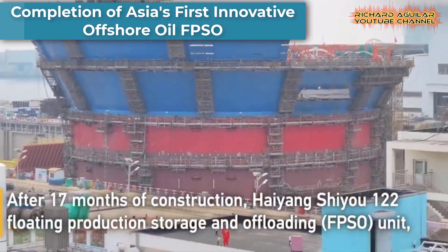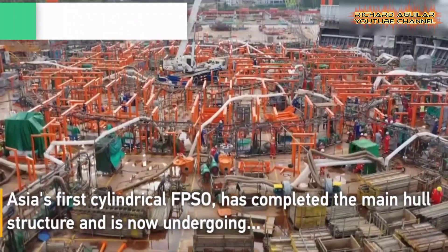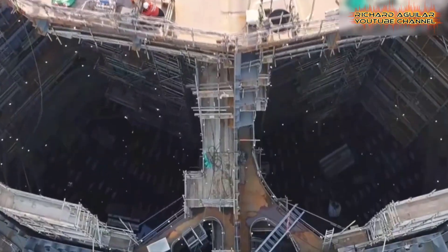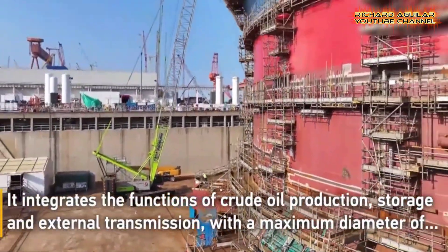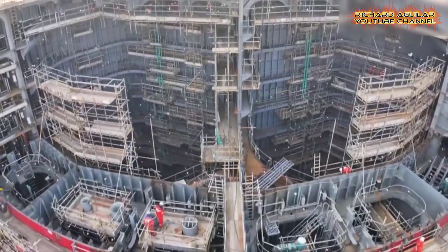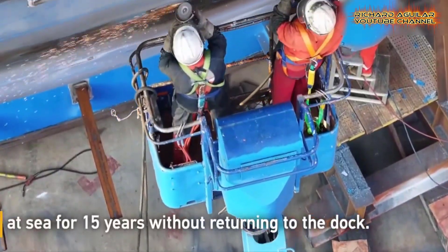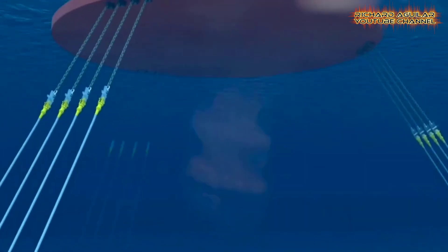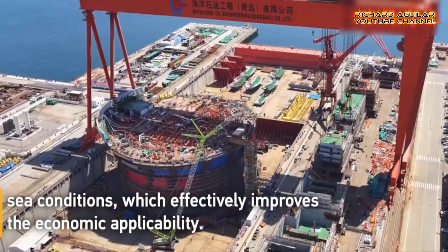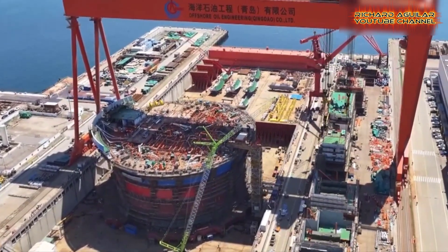Following a dedicated effort spanning 17 months, the principal hull framework of the Haiyang XIU-122 floating production storage and offloading unit — FPSO — has reached completion. This significant achievement takes place in Qingdao, situated in the eastern expanse of China's Shandong Province. Notably, this FPSO unit stands as a pioneering development in Asia, distinguished by its cylindrical design.